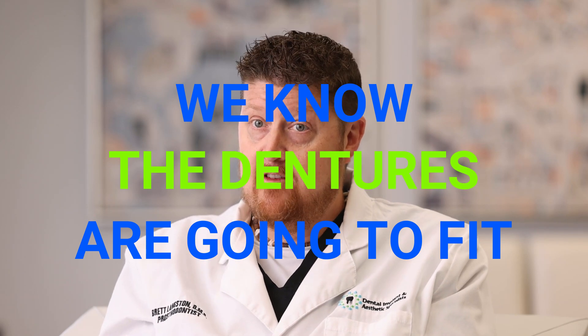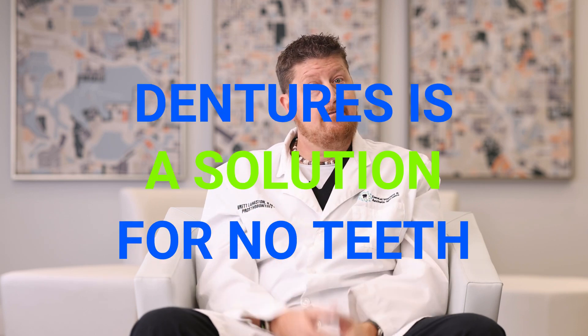I will warn you: getting dentures is a learning curve. The first day is not the best day in the world. You have teeth, but there are things you have to re-teach yourself — how to talk, how to chew, how to use your tongue and cheek muscles to hold everything in place. There are a lot of adjustments. The advantage of waiting until everything is stable is that we know the dentures are going to fit and be comfortable. The biggest take-home is that a denture, while we make it as great as we can, is never going to be a replacement for your natural teeth. It's a solution for having no teeth, and if you go in with that mindset and are ready to adapt, I think you're going to love your dentures.